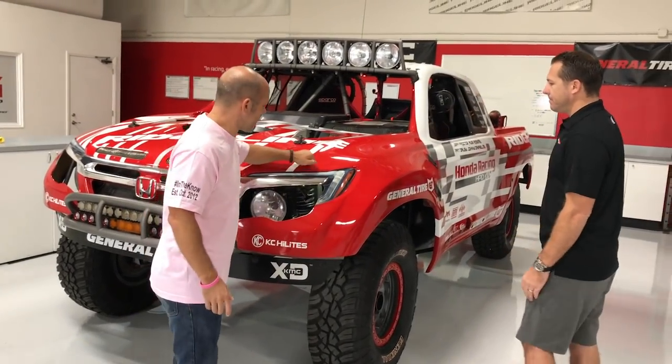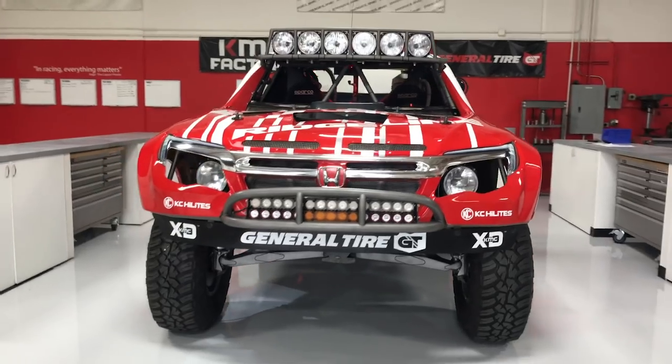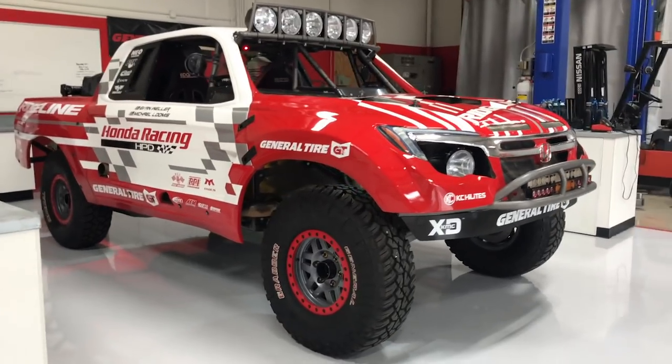Show me around the vehicle a little bit. This is all made out of what? So it's a fiberglass body — it has all the body lines of the actual factory Ridgeline. And there's a lot of carbon fiber parts as well to keep the weight down.